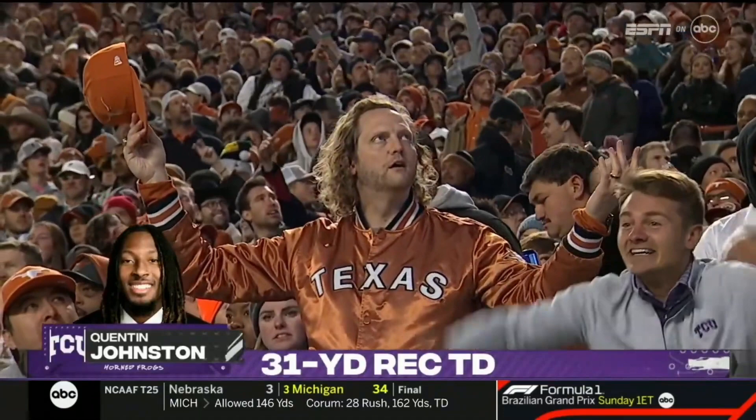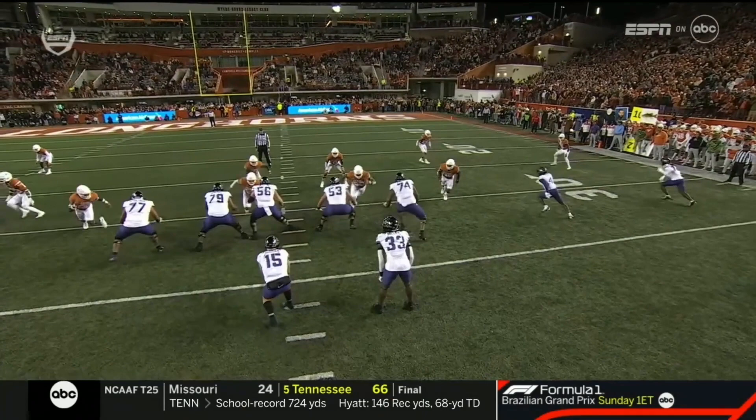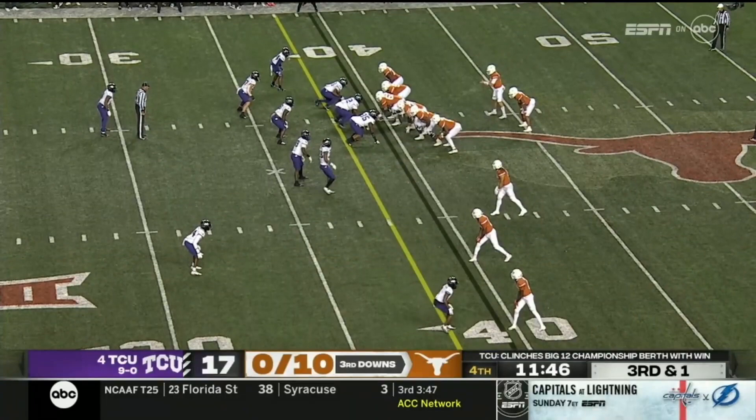Confused is the right word. The safeties aren't on the same page. Watch the safety in the back end — they're disguising pressure here, and then that safety ends up dropping. Now watch the safety in the back end — right here is the confusion. He goes to the post and the safety doesn't go with him. He had no idea that Johnston had snuck open.